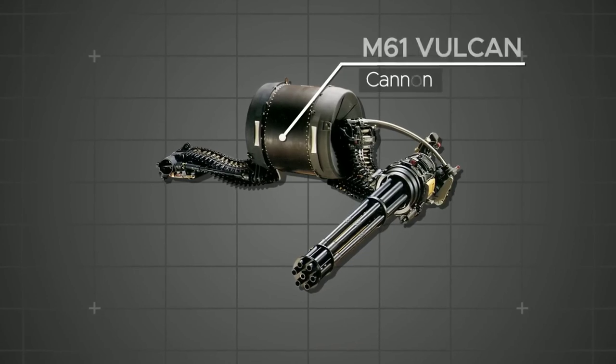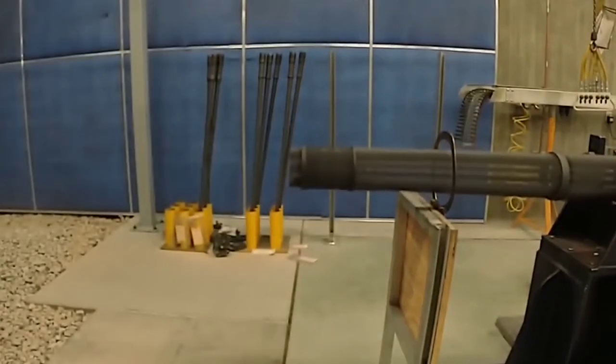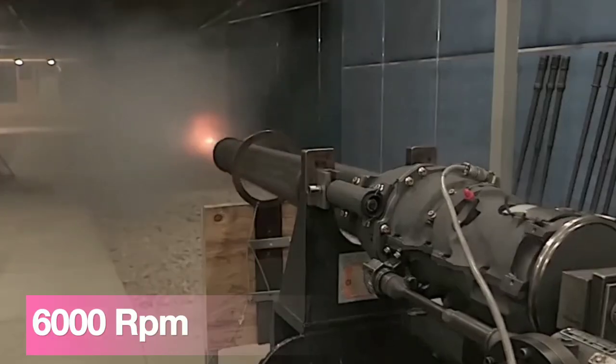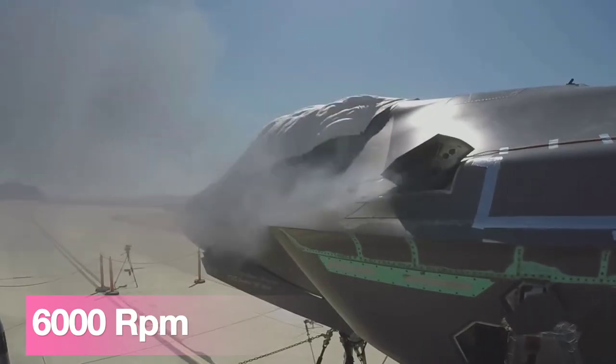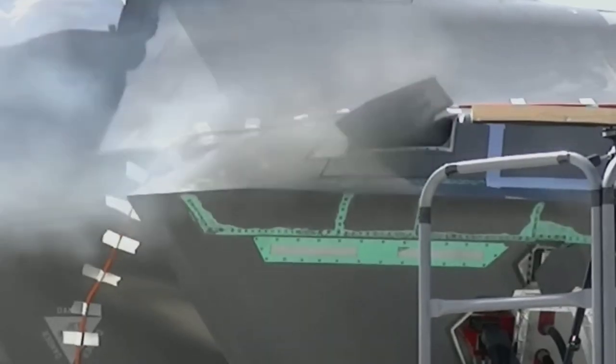6. M61 Vulcan Cannon. When it comes to dogfights, the M61 Vulcan is the ultimate weapon, firing up to 6,000 rounds per minute and making easy work of opposing aircraft and ground forces.